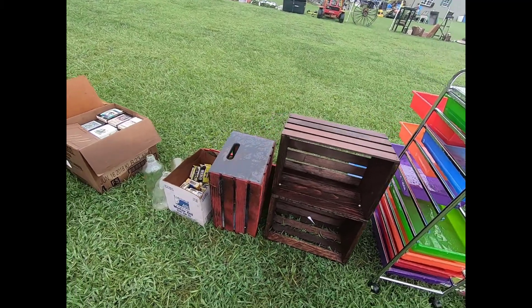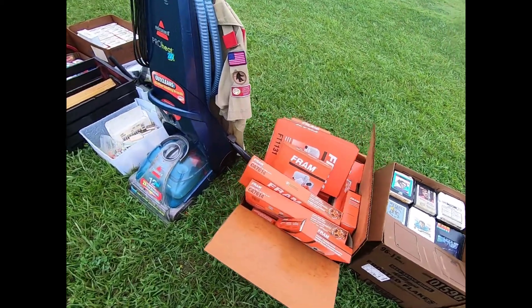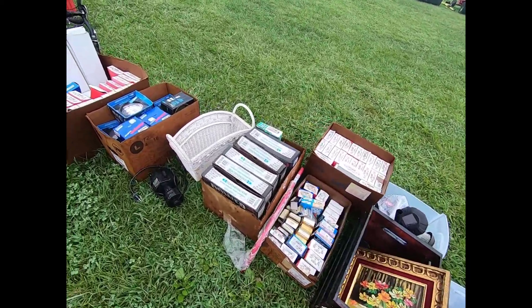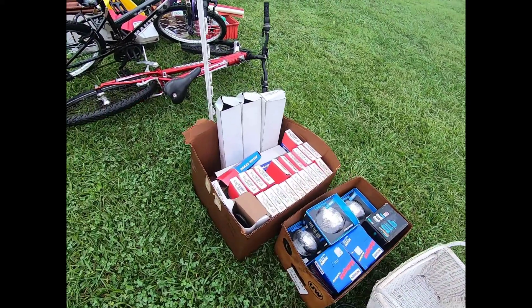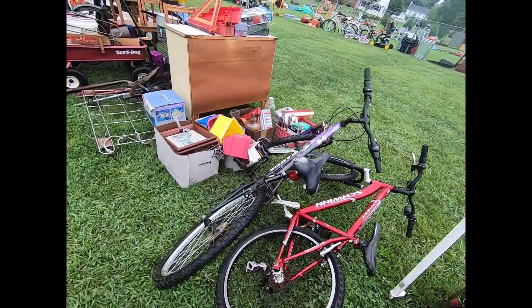Crates, different car parts here, lights and power steering hoses, and got some bicycles.